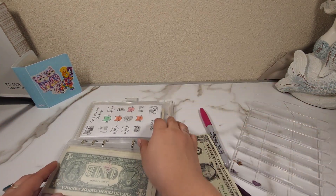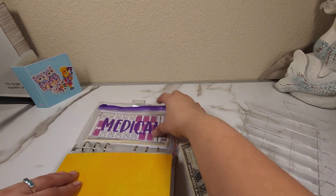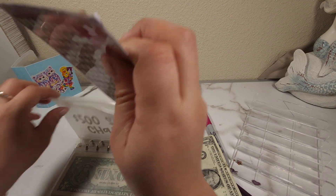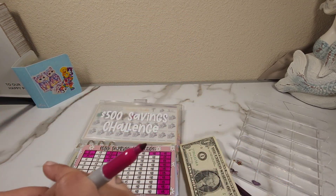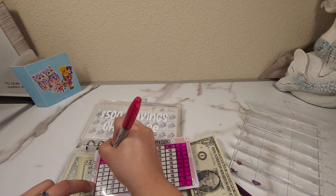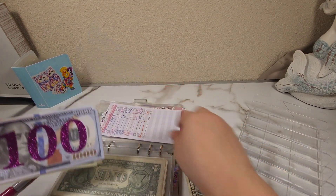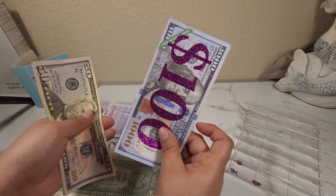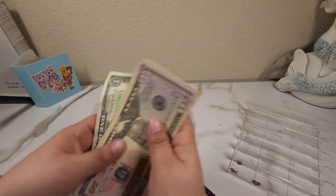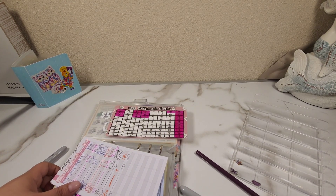We just have one dollar left, so I'm going to add it to my emergency envelope. My emergency fund now has 100 in the bank, plus 50, 70, 75, 80, 81, 82, 83, and 84 — so 184 dollars. Let me write that down because I never keep track of it.